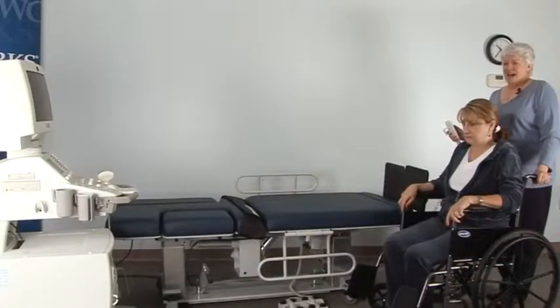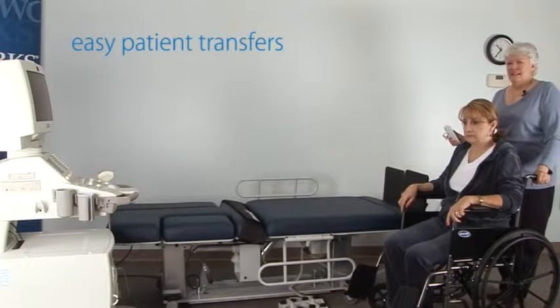With the low end of the height range at 22 inches, it allows for easy access for patients transferring from wheelchairs.